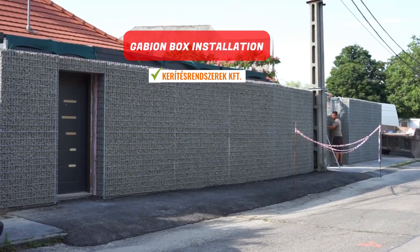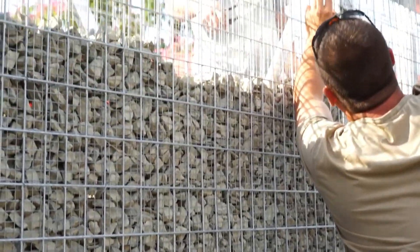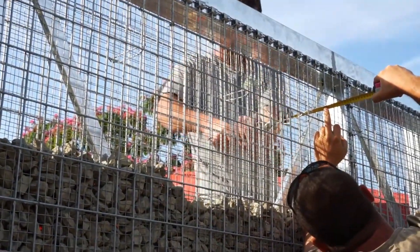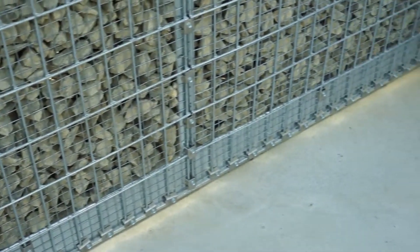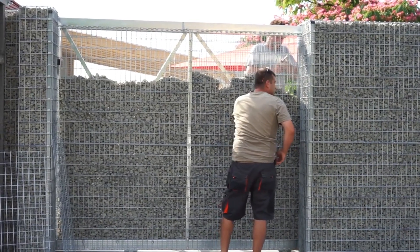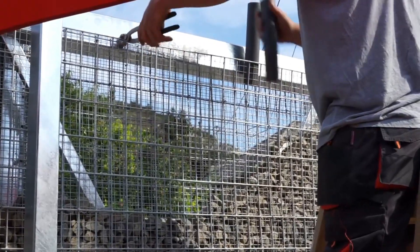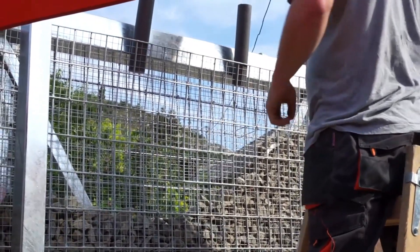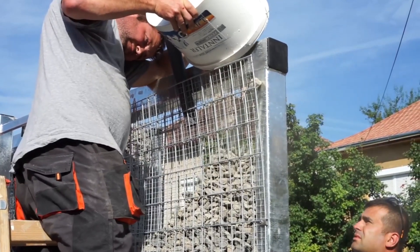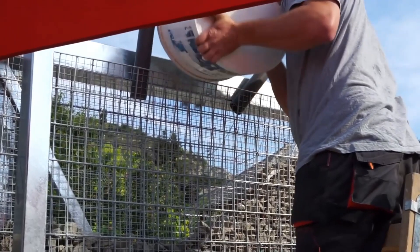Gabion box installation. Gabion fences have gained widespread use across the globe due to their aesthetic and environmentally friendly nature. They are excellent for safeguarding private living spaces. Witness a 41-meter-long, 2.20-meter-high Gabion fence installation filled with basalt stone. It has excellent water permeability, which means no hydrostatic pressure on the structure, and the final result is as functional as it is visually pleasing.